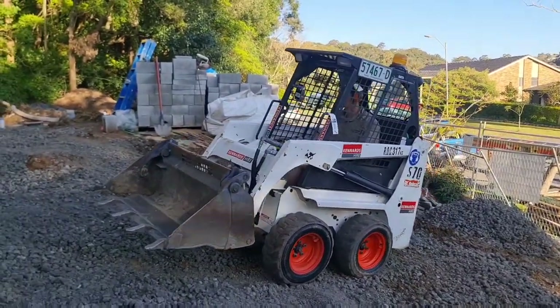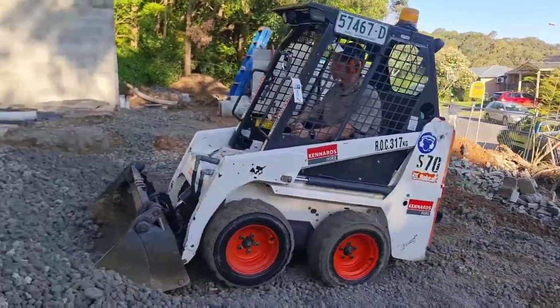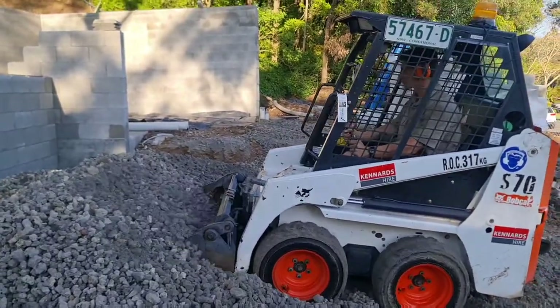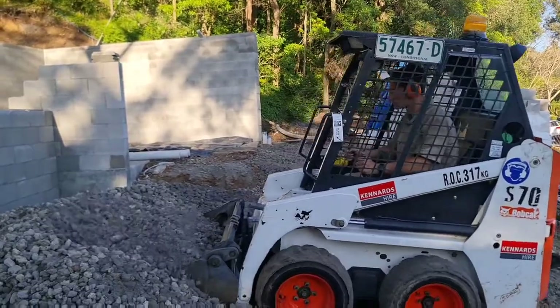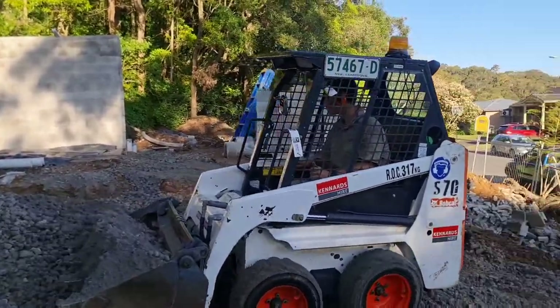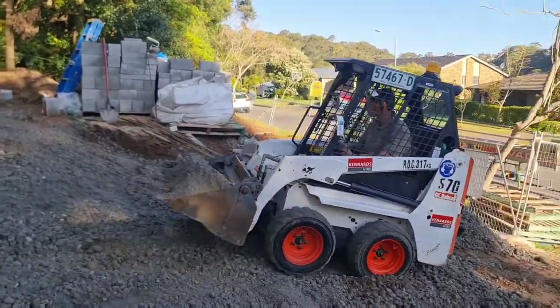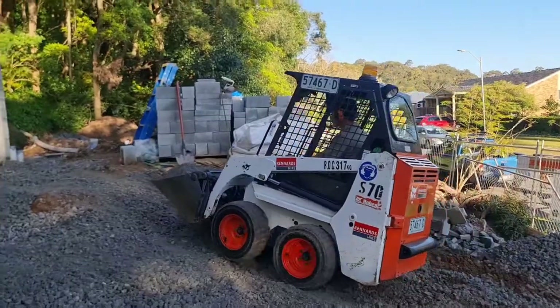There we go, we've made a pad. We're finally starting to move some material. I was starting to get the hang of the bobcat, although he nearly flipped it backwards just then — forgot to put the bucket down on the way back down. We might be here till midnight but I think we'll move the pile.